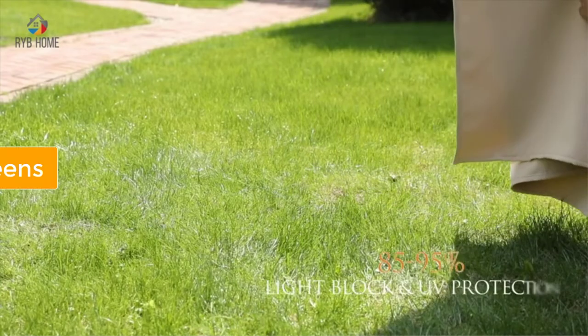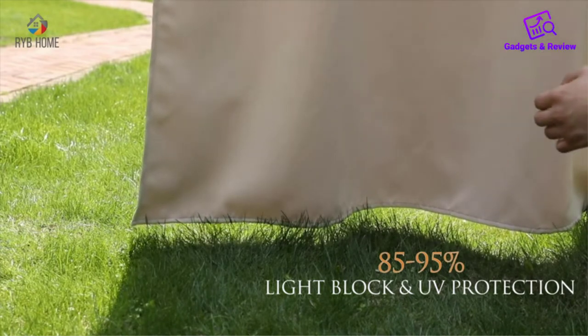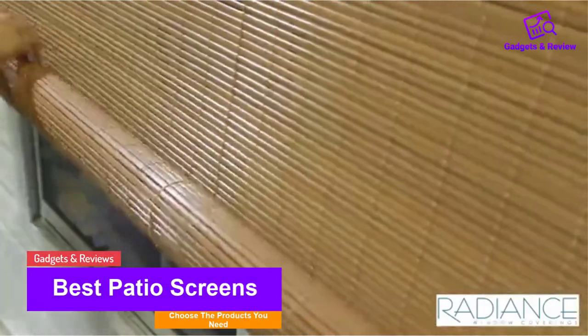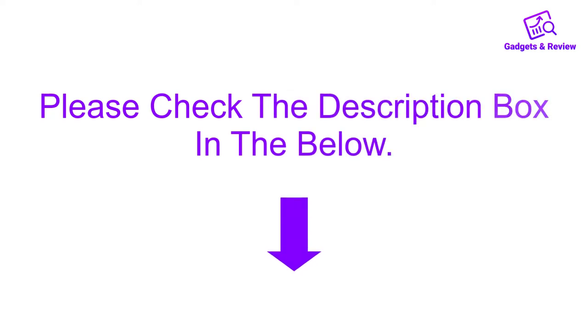Hello friends, I hope you are looking for the best patio screens, so you have clicked this video. In this video we will discuss patio screens which are best sold and achieve top rated reviews from customers. If you want more information and updated pricing on the product, please check the description box below. So let's get started with the video.